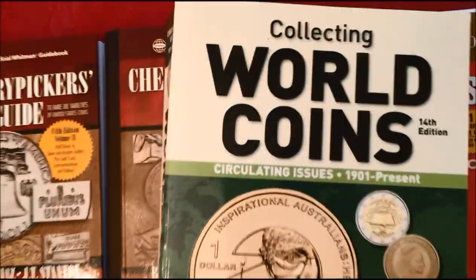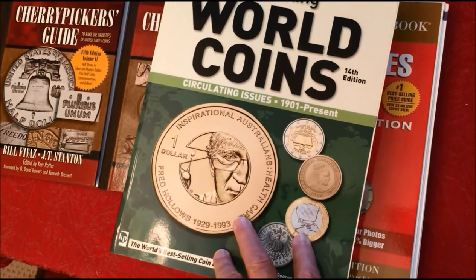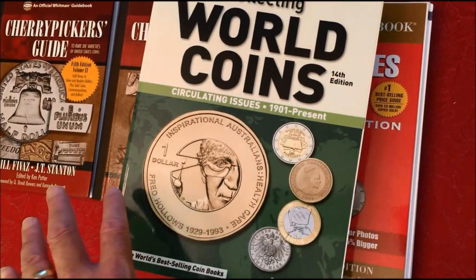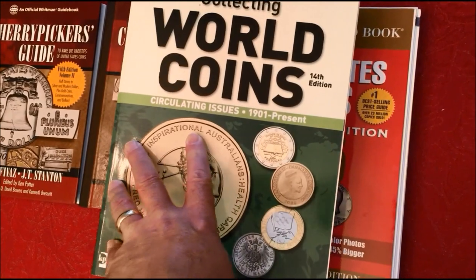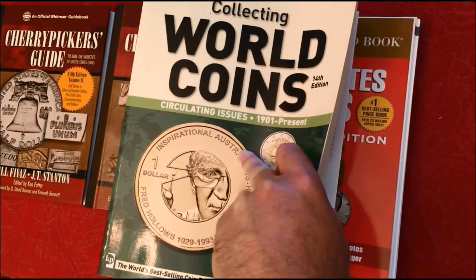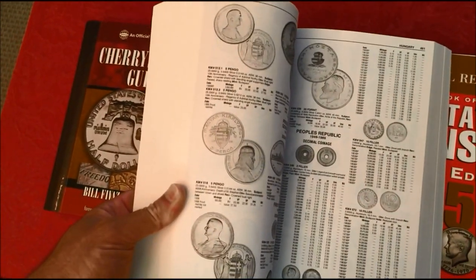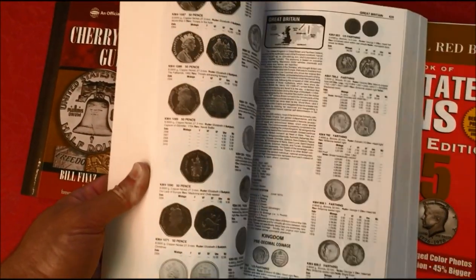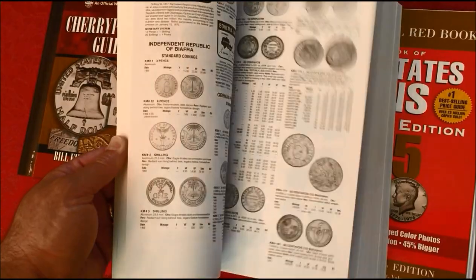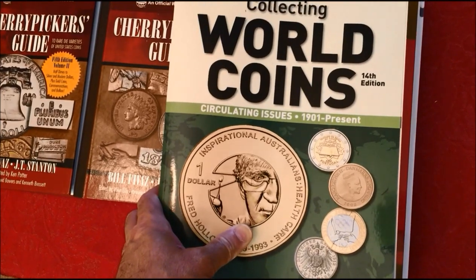For those of you who ask about collecting world coins, camera girl got me this book for Christmas not too long ago, because I have a huge inherited accumulation mostly from all my great-uncles who served in World War Two. As they were making the rounds over there they were picking up spare change and bringing it home, so I've inherited coins from all over the world.